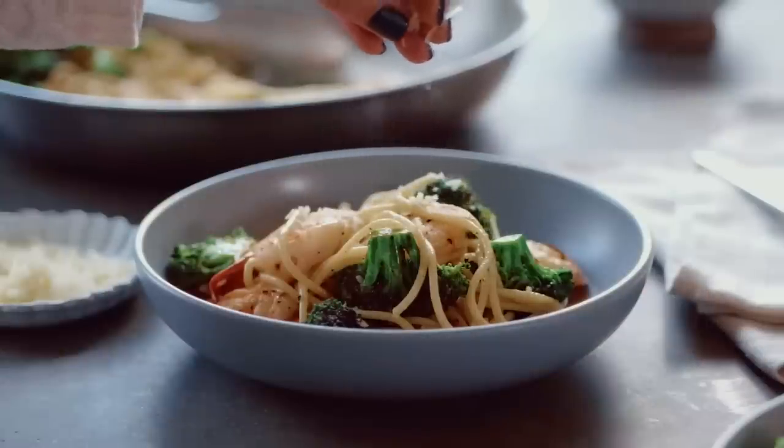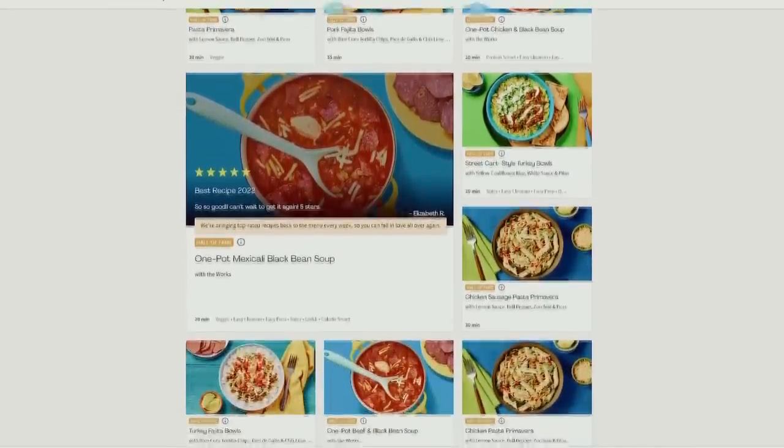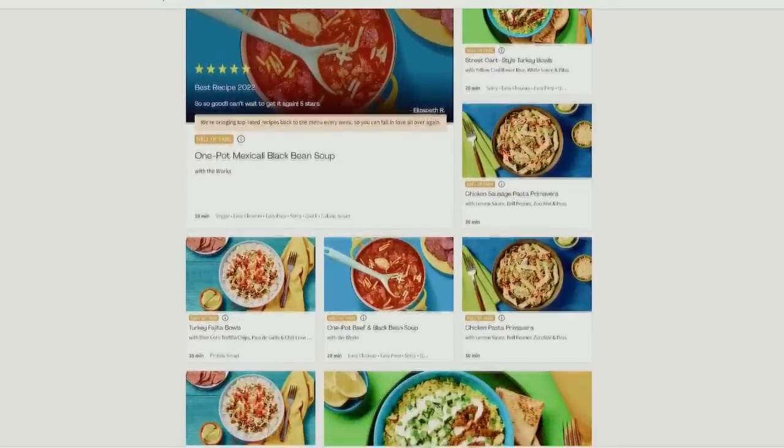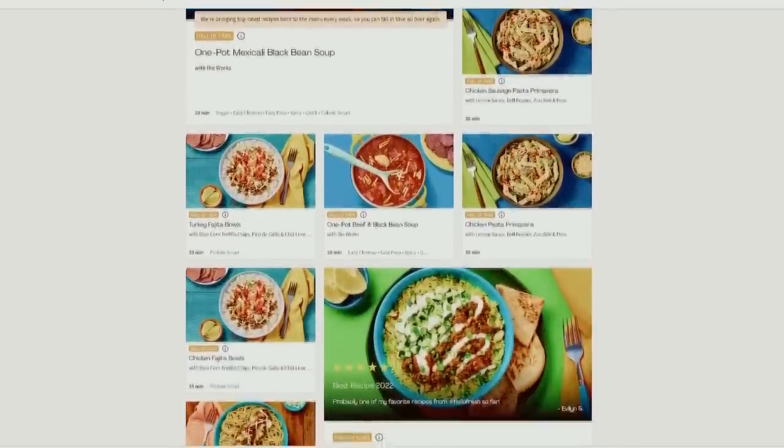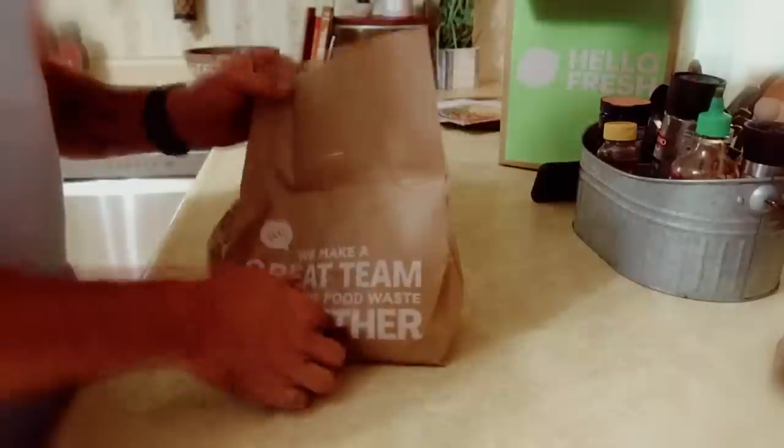And the best part, HelloFresh keeps your taste buds on their toes with 40 recipes and over 100 seasonal and convenience items to choose from each week. With so much variety, there are options for everyone and every lifestyle. And their foolproof recipes arrive pre-portioned and easy to prepare in just a few steps, so you don't have to be a pro in the kitchen to enjoy delicious meals.